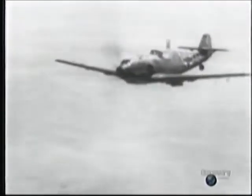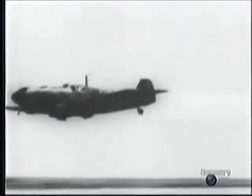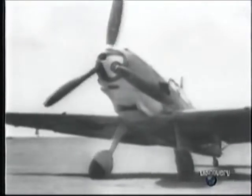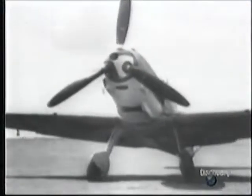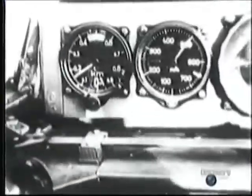Much of the success of the 109 was due to its Daimler-Benz 600 series engine, a brilliant piece of engineering. It had an inline configuration with 12 cylinders laid out in two rows. This followed the thinking of the day that a long narrow engine offered a more streamlined shape, which in turn would allow the plane to go faster. The 600 series was also used in the Messerschmitt twin-engine fighter, the 110, offering the same advantages: low drag, higher speed. And as always in the design of fighters, the constant quest was for speed.